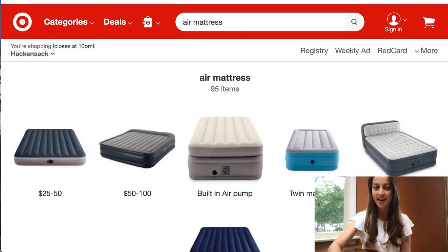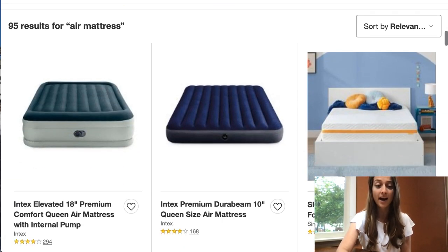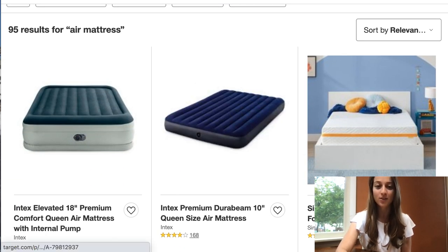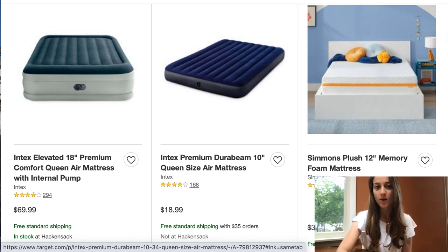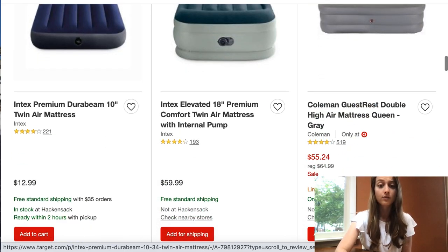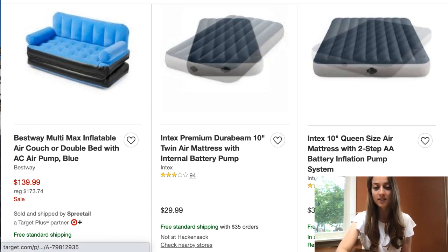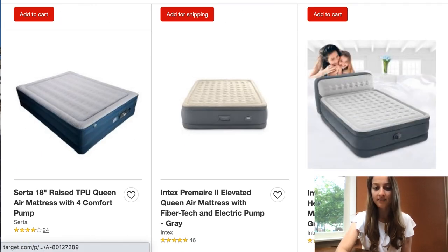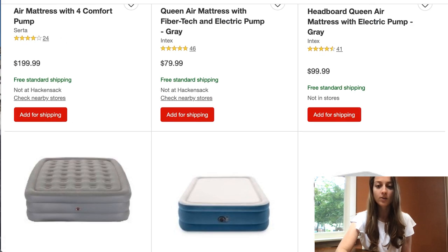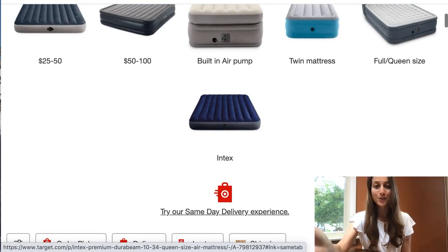Our eighth product of the day is air mattresses. This is a very trending product right now and you actually have more variations than you think. You've got thinner, lower-priced ones and thick higher-end ones. Some are couches and some even have a backboard like a real bed. List a whole bunch of different variations and see what works for you.